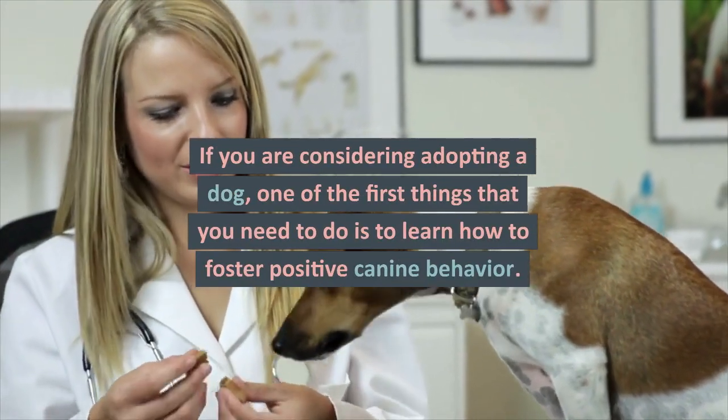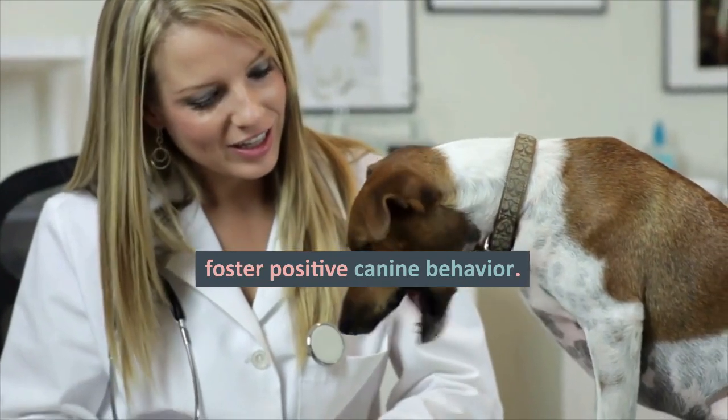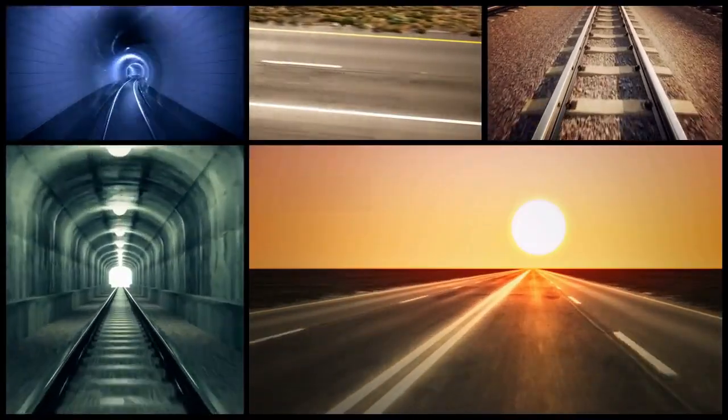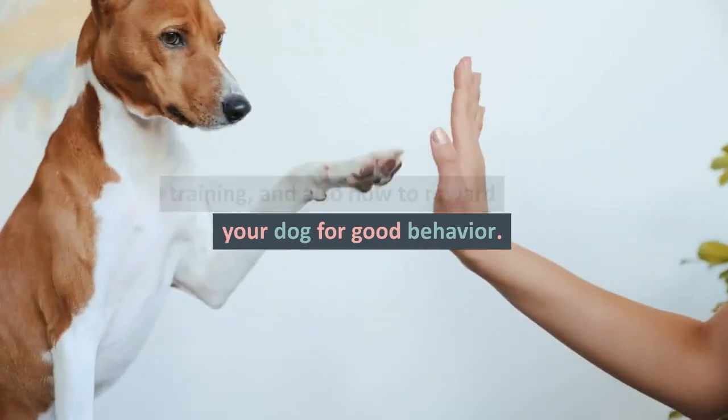If you are considering adopting a dog, one of the first things that you need to do is to learn how to foster positive canine behavior. There are many different ways to do this. You can begin by learning about training and also how to reward your dog for good behavior.